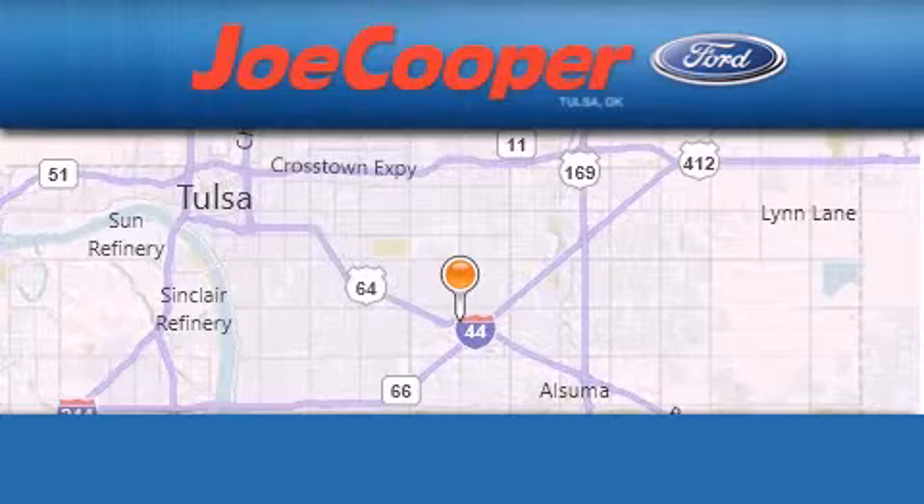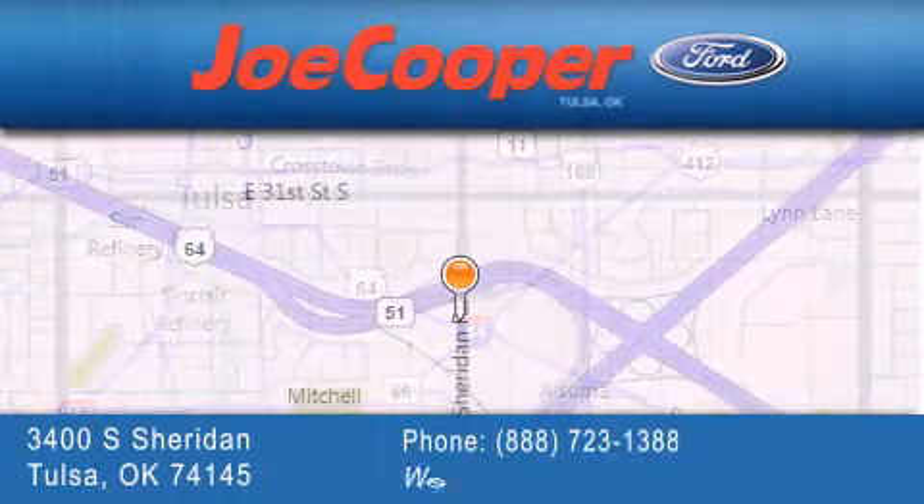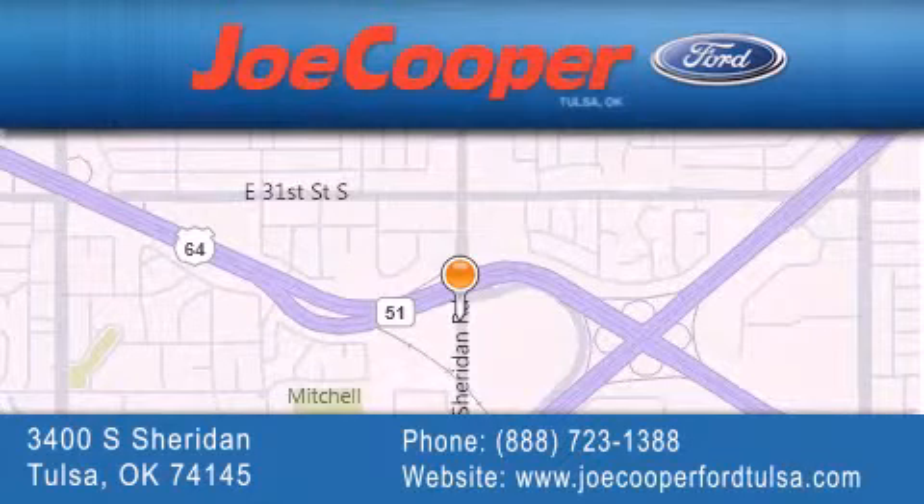Please call today to reserve this vehicle for a test drive. Joe Cooper Ford Tulsa is located at 3400 South Sheridan in Tulsa. Our goal is to exceed all of your expectations to ensure that you'll return for future visits.